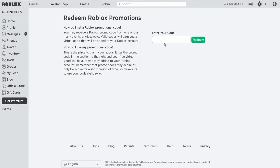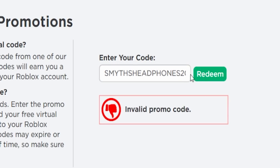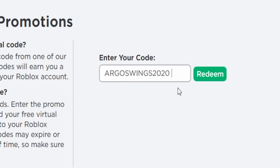Now let me show you the old codes that are expired. SMITH HEADPHONES was always working on Roblox — now it shows invalid. AMAZON NARWHAL 2020 is also invalid. TARGET FOX 2020 is also expired — this was the fox with the fire particle that a lot of you liked.